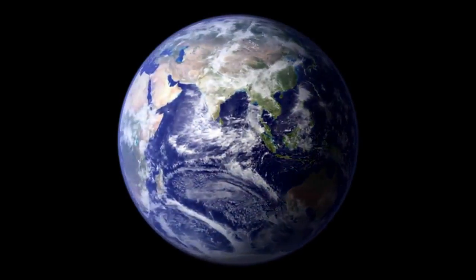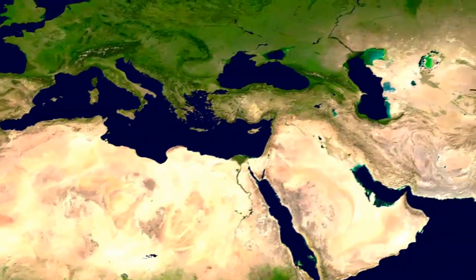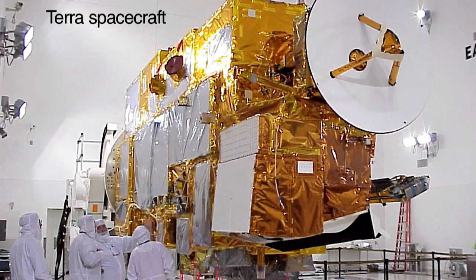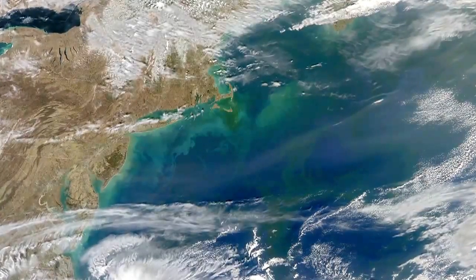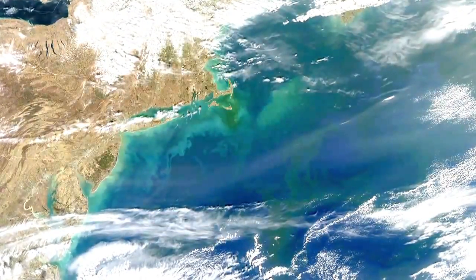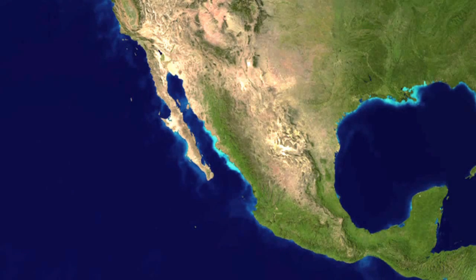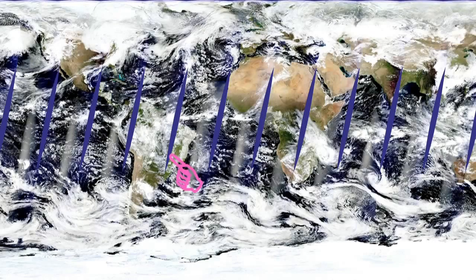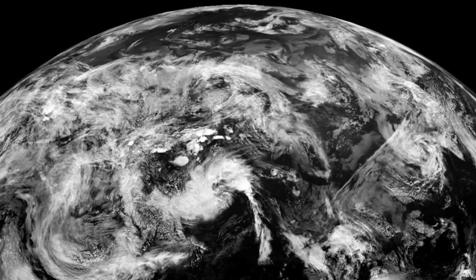The land layer comes from the moderate resolution imaging spectroradiometer aboard Terra. The tricky part was the weather, so they actually had to take clouds out. They stashed the clouds for later and went onto the ocean — that came from an instrument that measures phytoplankton in the sea. Where it was low, I colored it dark blue; where it was a little bit higher, it was a little bit brighter green. Then they added the clouds back in. There's a small problem because there's a very slight gap between each orbit, so some of those are painted on — it is Photoshopped, but it has to be.